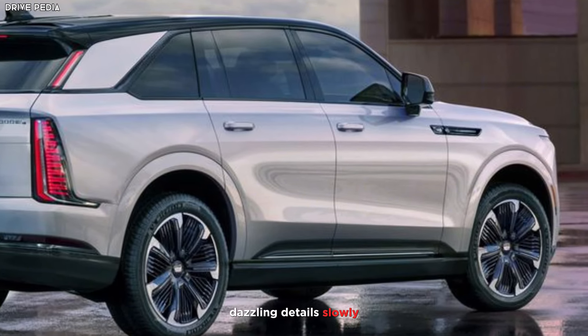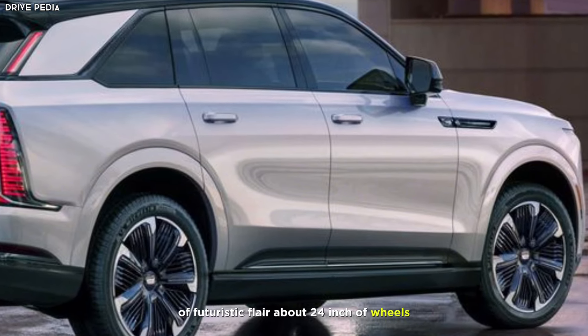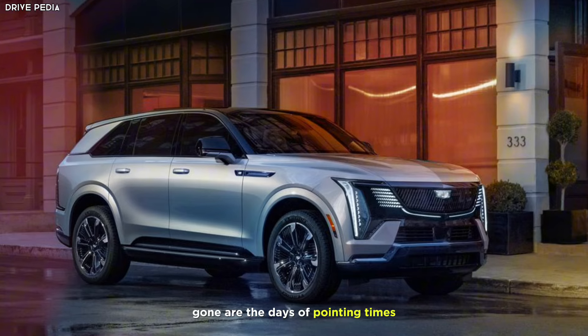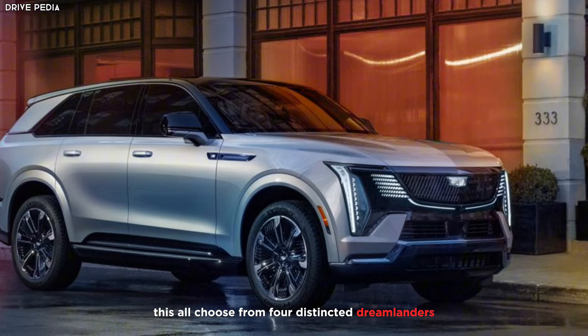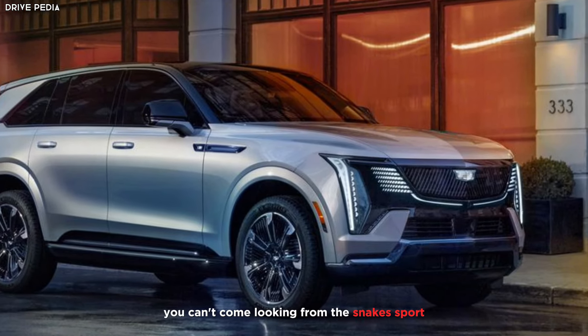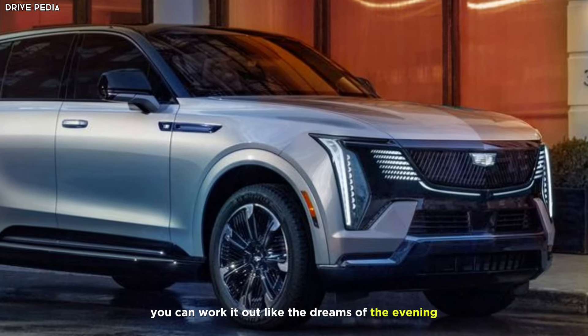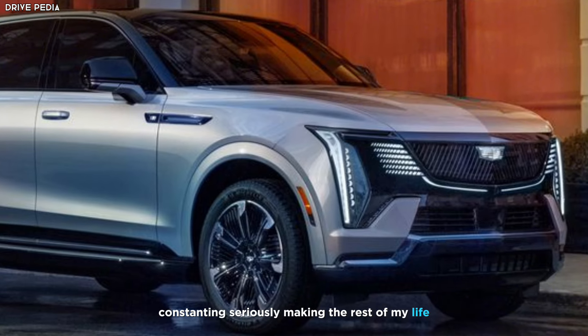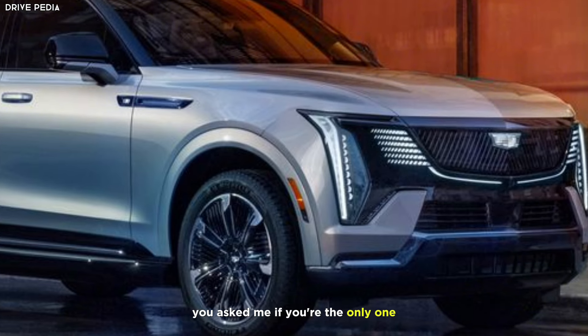Slim LED headlights and stacked taillights add a touch of futuristic flair. Choose from four distinct trim levels, each offering its own unique take on luxury — from the sleek Sport to the plush Luxury. You can even work with Cadillac to create a completely custom exterior color, making your Escalade IQ as individual as you are.